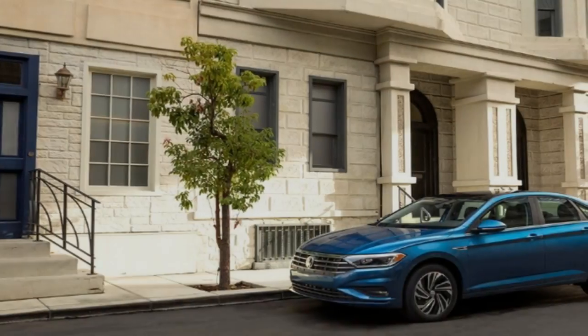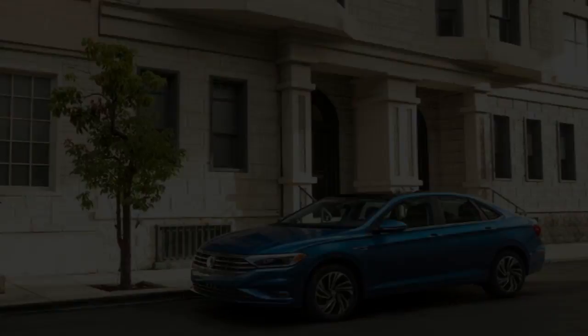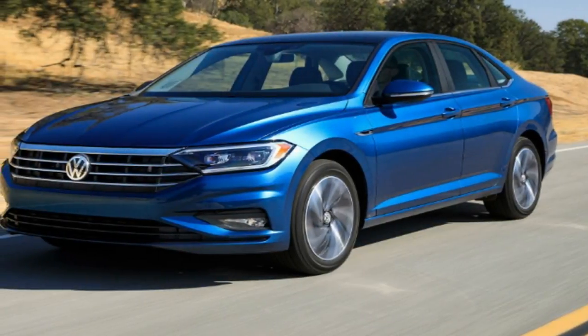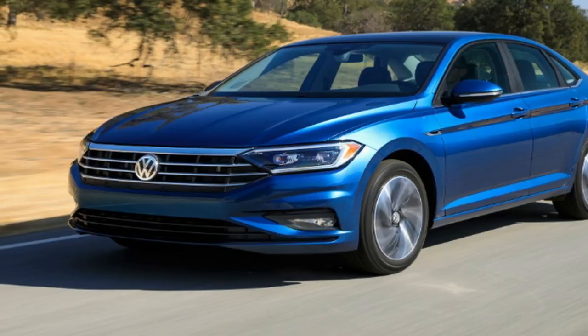Note that there's a full suite of available active safety features, though they are optional with the exception of the rear-view camera. The new Jetta goes on sale in the US in the second quarter of 2018.